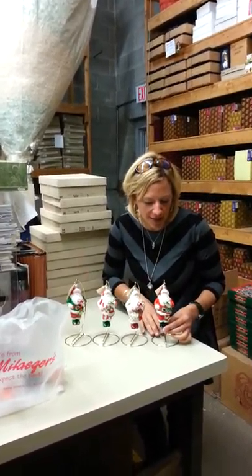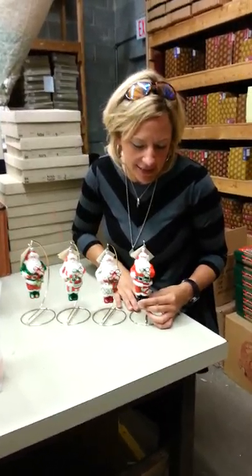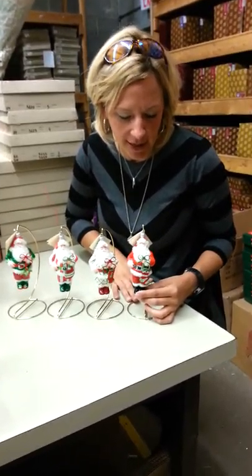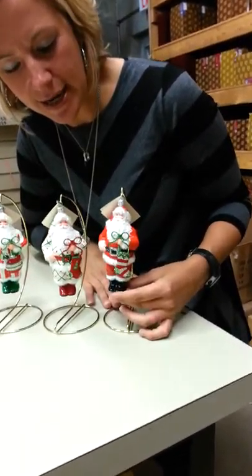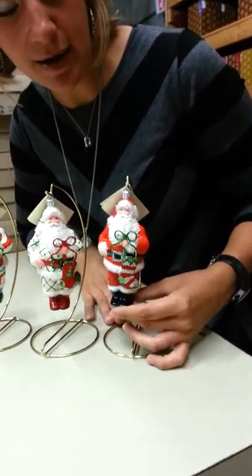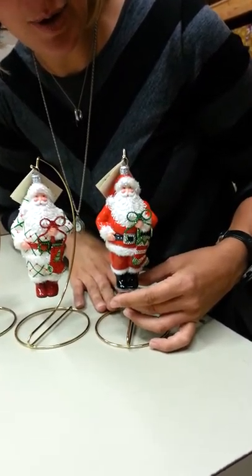The first version that came in is the Criss Claws, and this is the classic red. He has this beautiful bow which is glittered with crystals, and he has the jeweled stocking hanging — he's carrying that with him. He's got great glitter on his beard.